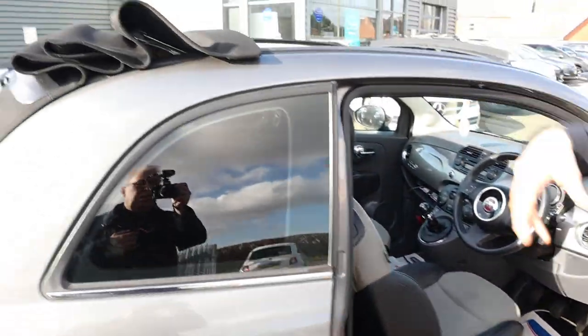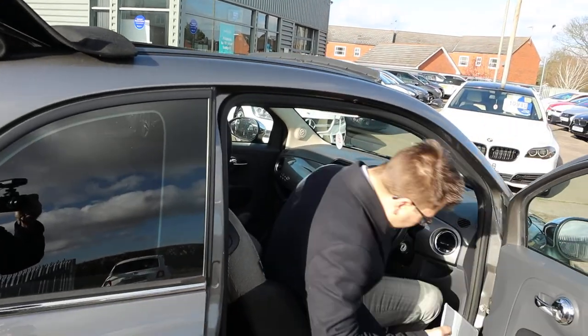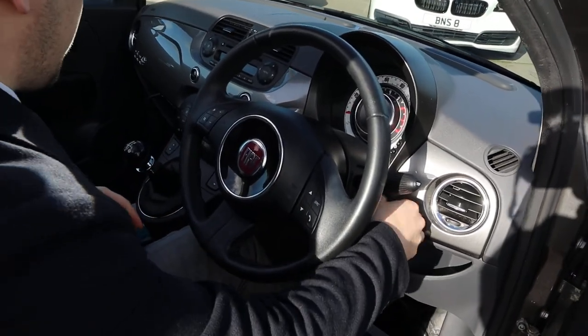The sunroof will still come up there and you can just knock it back again when you're done. Let's just have a little sit inside and see what's going on in here.